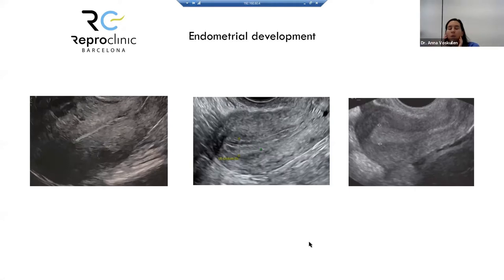Resuming after the screen share interruption: the first ultrasound picture shows the initial phase of the endometrium lining. The second shows the three-laminar endometrium lining — a pre-ovulatory pattern of three visible lines. The third shows the hyperechoic endometrium of the secretory phase, reflecting progesterone influence.